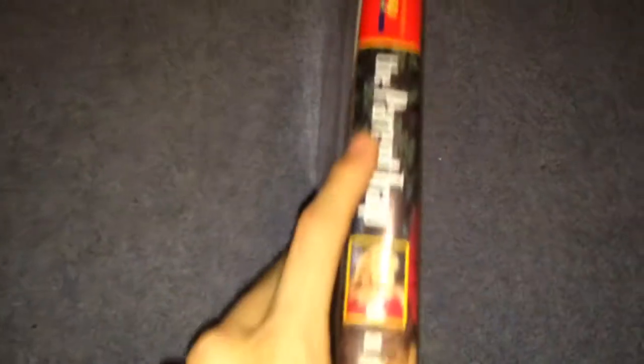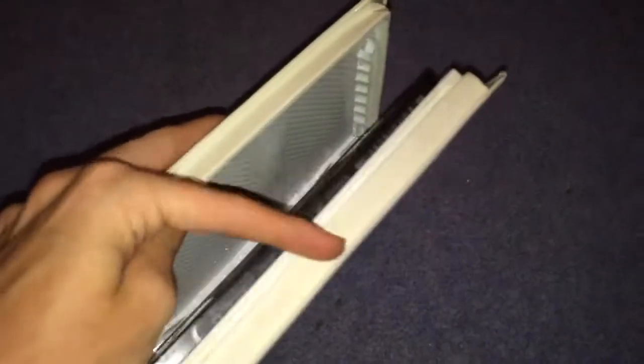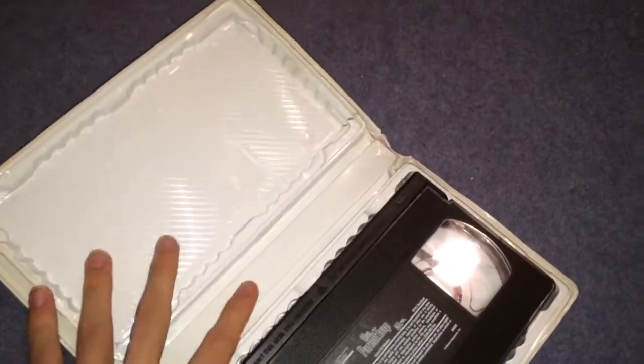Next one is The Parent Trap, which is the only other Walt Disney Film Classics title I have. This has exactly the same opening as That Darn Cat — I think I uploaded that a while ago. The label says 'DFC', which maybe means don't fucking copy, I don't know. January 6th, 1997 is the print date.